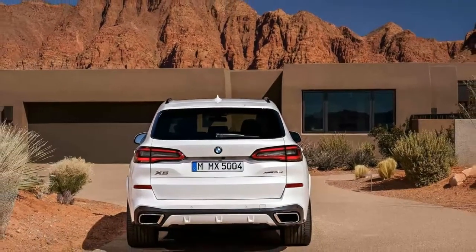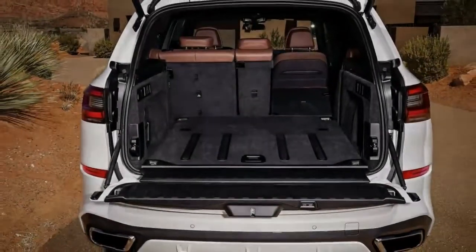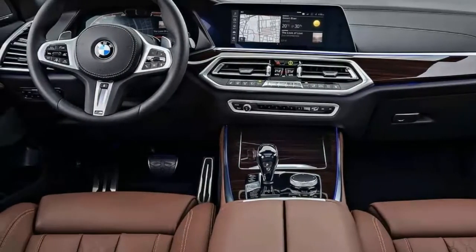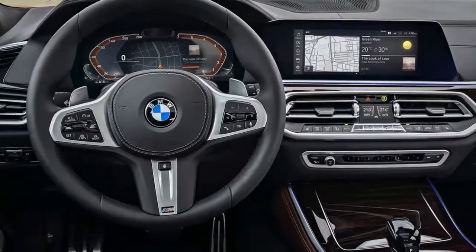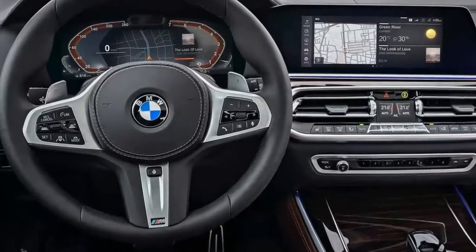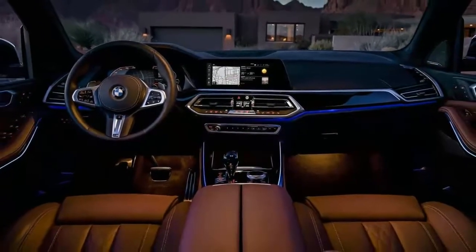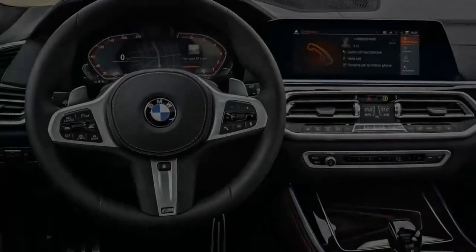With its variety of mechanical and innovative overhauls, the new X5 will persuade even the most enduring skeptics of its predominance over the X5s that have preceded it. As a SUV, it wouldn't gather the kind of following that positions its G05 code name among the Bavarian legends, yet this is the most cultivated BMW SUV yet, and it wears its a wide range of caps easily.